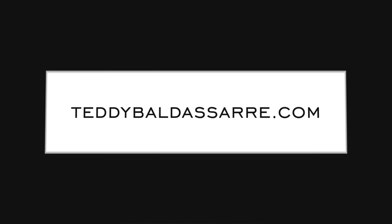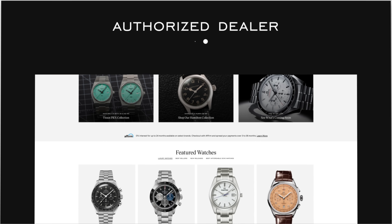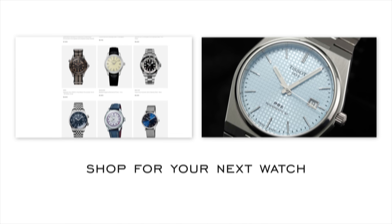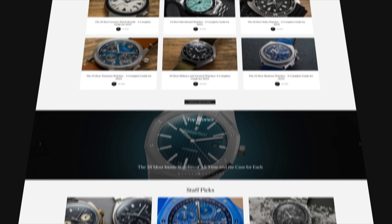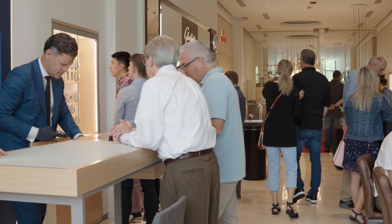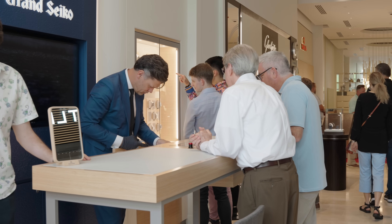If you enjoyed the video, please give it a thumbs up, subscribe, and hit the bell icon — really do appreciate that. Definitely check out TeddyBaldassarre.com, a full authorized dealer of over 30 brands including Omega. Every watch comes with quick and fast fulfillment, dedicated customer support, and a full factory warranty. Also, if you're ever in the market and in Cleveland, Ohio, please do stop into our boutique as well.